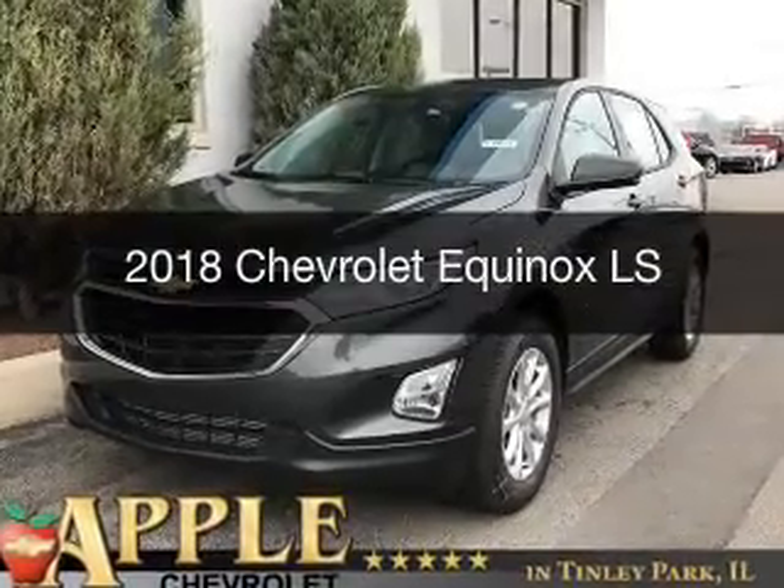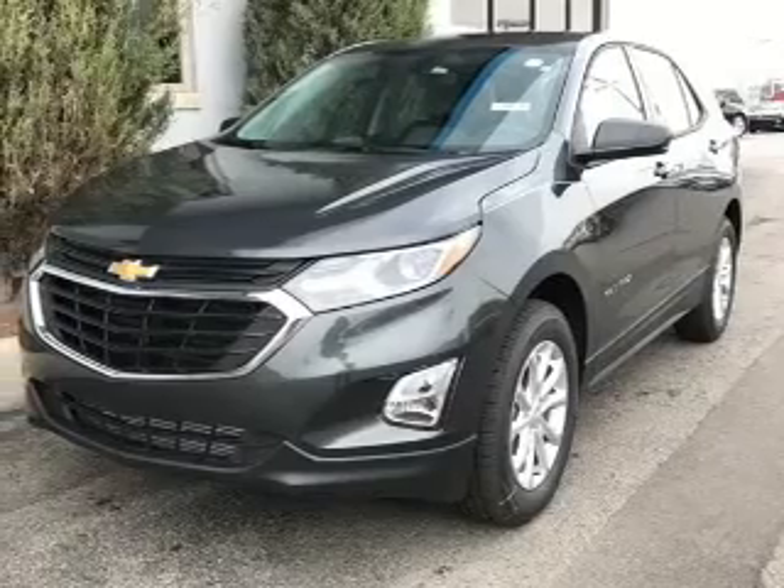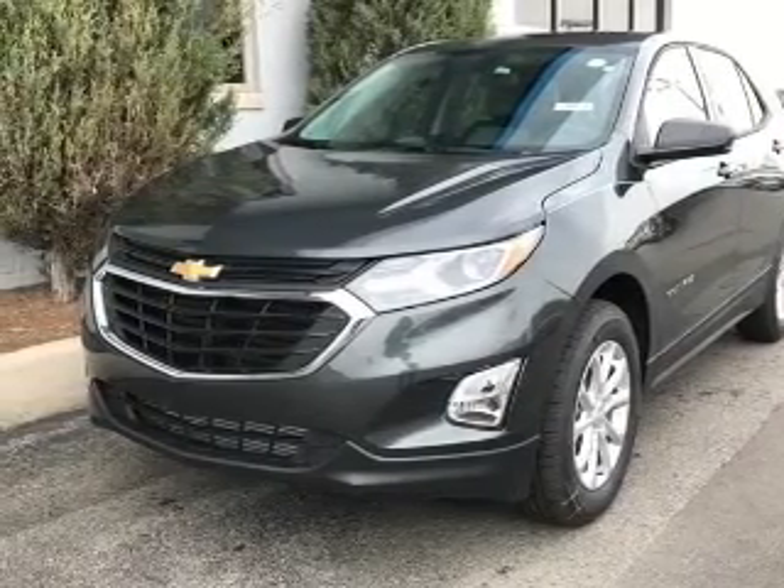This could be the vehicle you're looking for. It's powered by front-wheel drive, a 1.5-liter four-cylinder engine, and a six-speed automatic transmission.